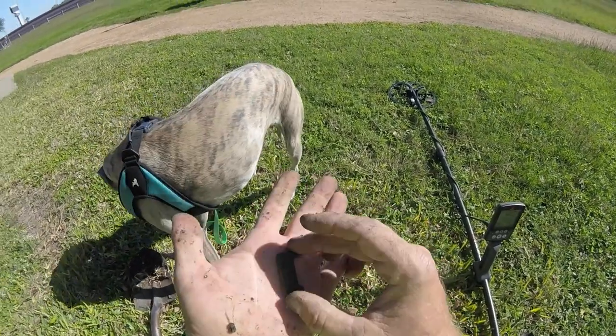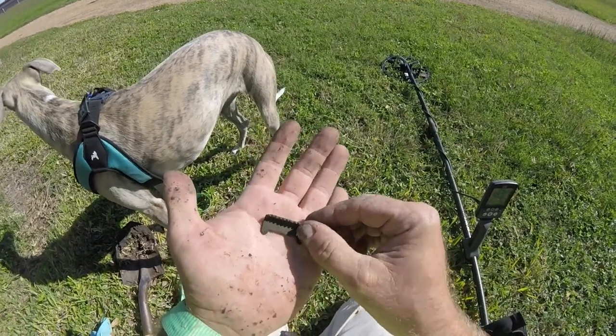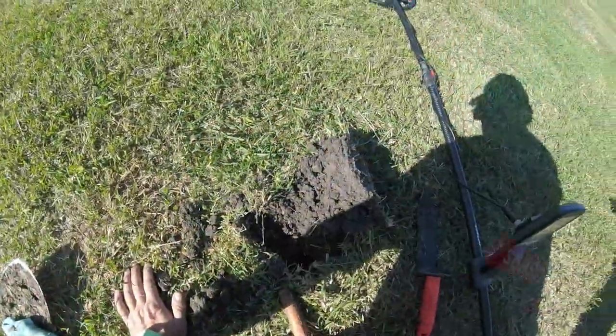Some kind of buckle I'm guessing — looks like a strap buckle, kind of like that. All right, we are headed to another park. We're going to check this other place out, see what we can find.